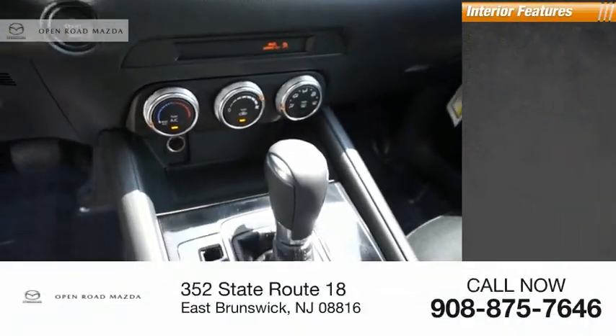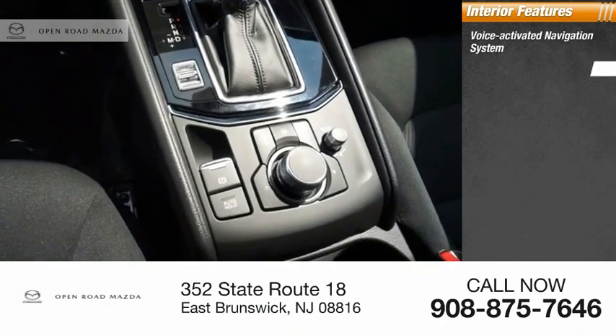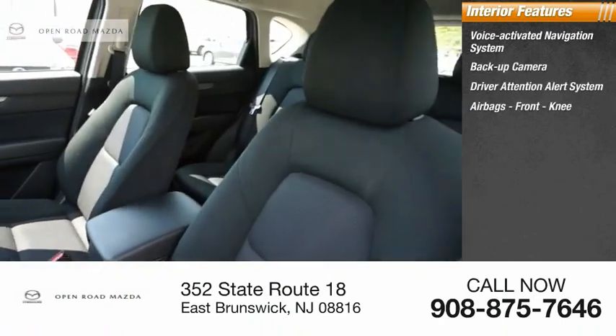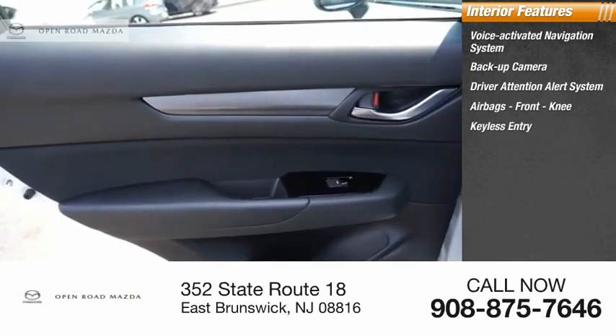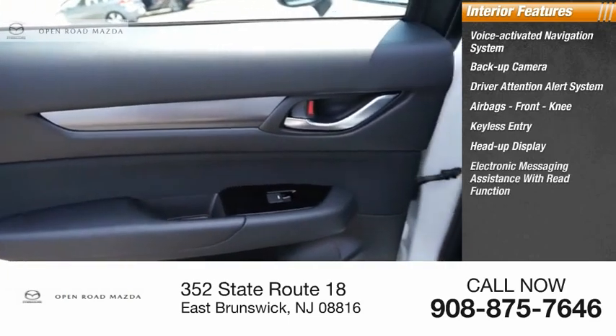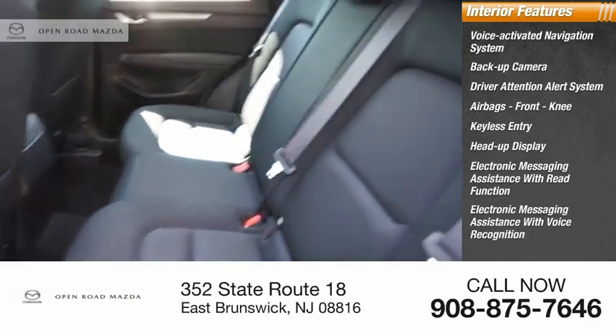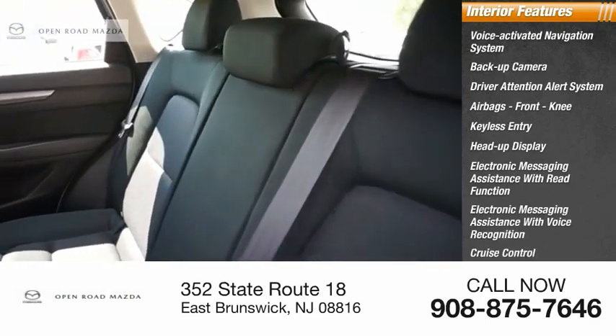Inside you'll find a voice-activated navigation system, backup camera, driver attention alert system, airbags, front knee airbag, keyless entry, heads-up display, electronic messaging assistance with read function, electronic messaging assistance with voice recognition, cruise control, and child safety locks.